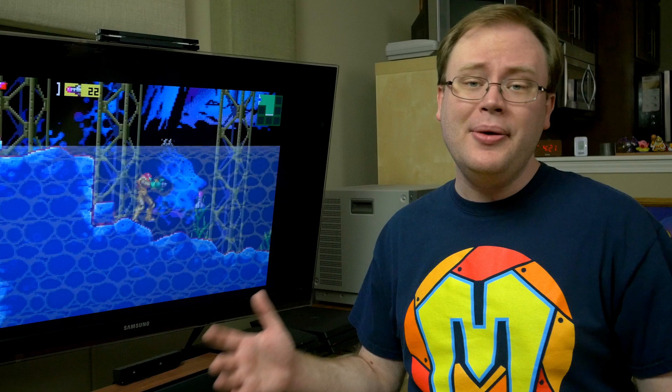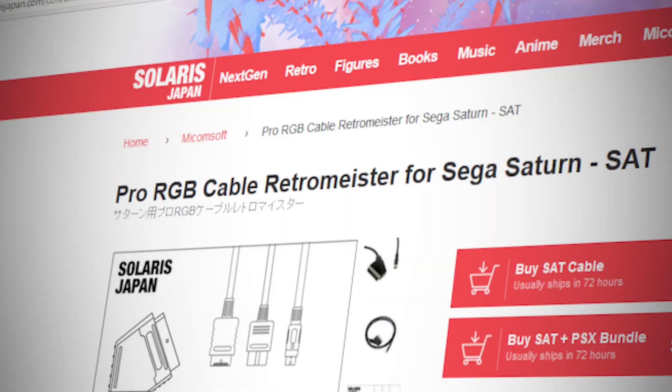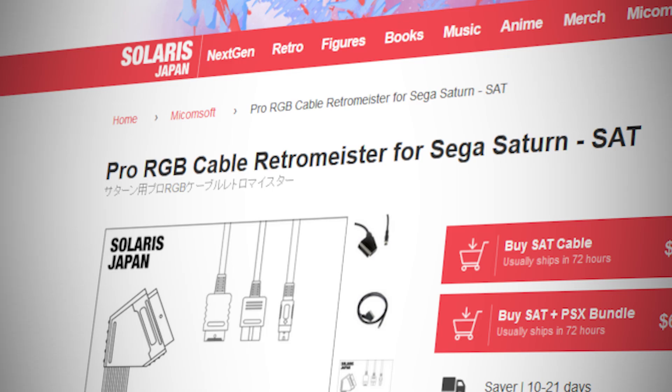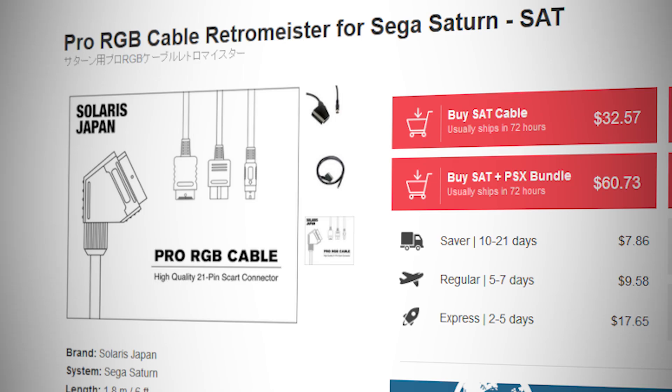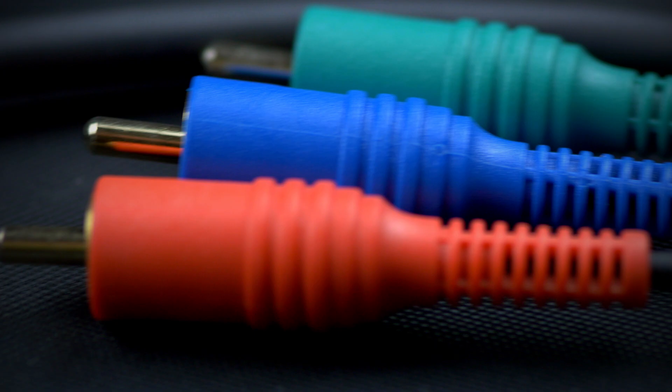It's best to just pick one standard and stick with it, so we recommend the European SCART simply because for most people it will be easier to get cables and switchers to support the SCART standard. For convenience, Solaris Japan does sell a few RGB cables themselves wired up to the JP21 spec, so ultimately the choice is yours.